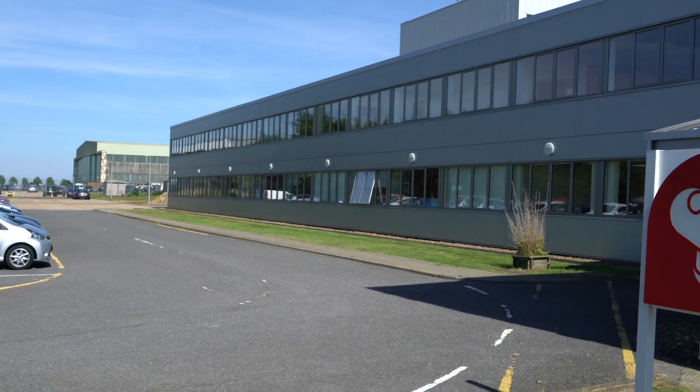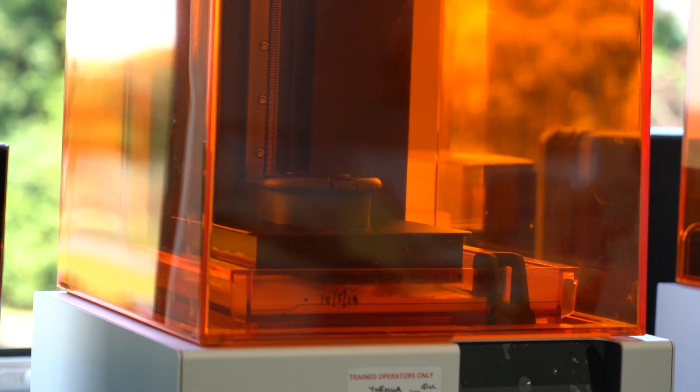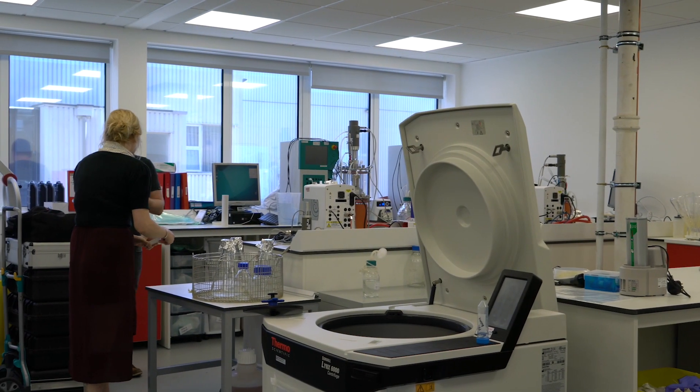He was kind enough to invite me down to the Mologic offices where I was able to find out more about lateral flow and the fascinating work they're doing. Paul was there at the very beginning of lateral flow, working at Unilever in the late 1980s on the first Clear Blue pregnancy test. I kicked off our conversation asking him how lateral flow has changed since then.